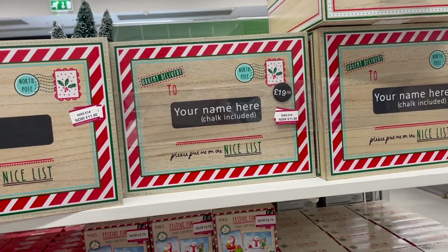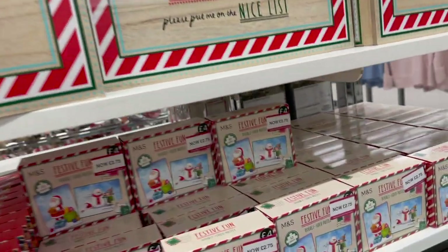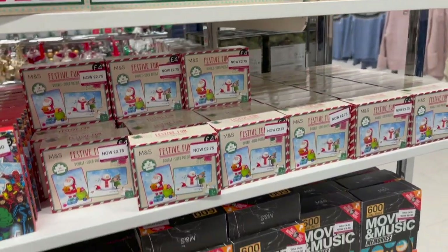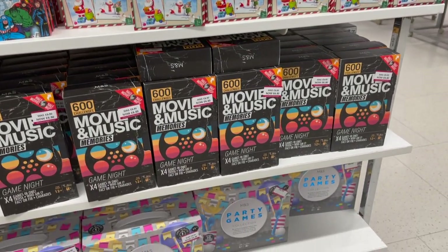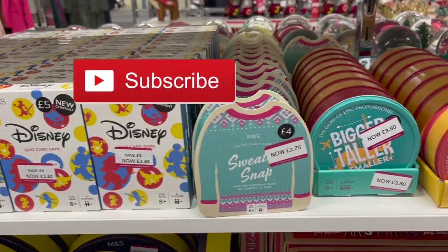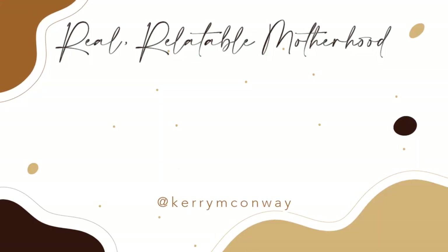Speaking of Christmas Eve boxes, I found this wooden one which I absolutely loved. They also had some great little, really affordable stocking fillers — like puzzles, games, and things like that. So that's it, that's all the footage I managed to get. I hope you found it interesting — there were some absolute bargains. I'll see you next time. Bye, thanks for watching.